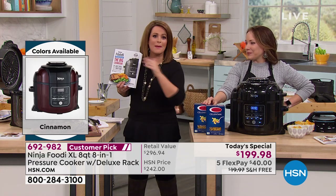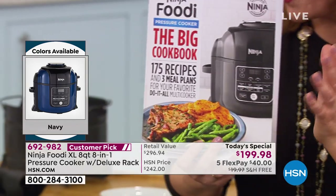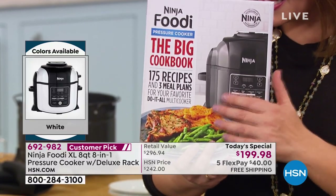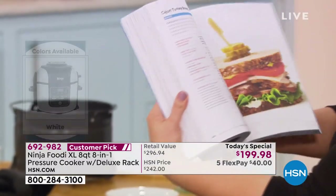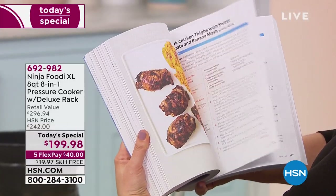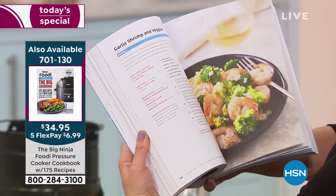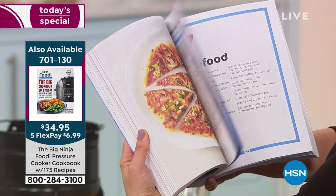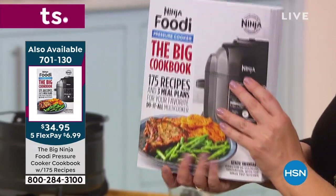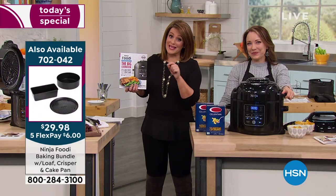Don't forget we've got that extra large cookbook — we always try to bring cookbooks in for the appliances we're presenting. This cookbook has 175 recipes, full color, 430 pages. You're going to maximize everything you make in your Ninja Foodi. If you want it, it's just $6.99 extra on credit card flex pay. And the baking bundle — a three-piece set with the sheet, loaf pan, and round — is very limited.